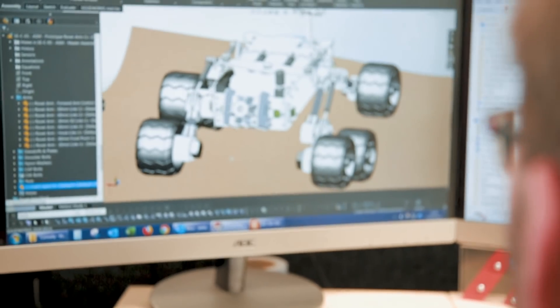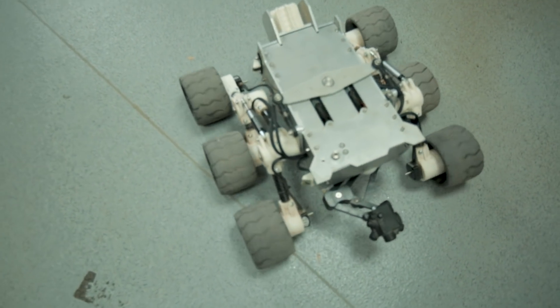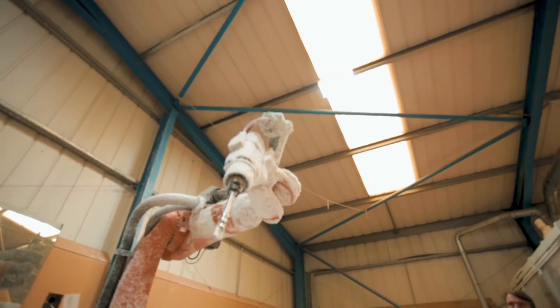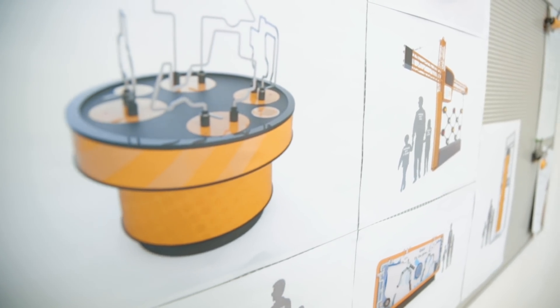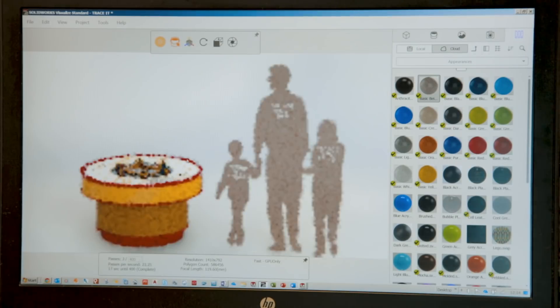A lot of our work is bespoke one-off pieces, and because of that our projects are complex in nature. Something we certainly use SolidWorks for is to be able to translate that work in early concept stage to a client, to show them exactly what they're going to get. It's part of the sales process — we use it as a sales tool to try and get across our intent.